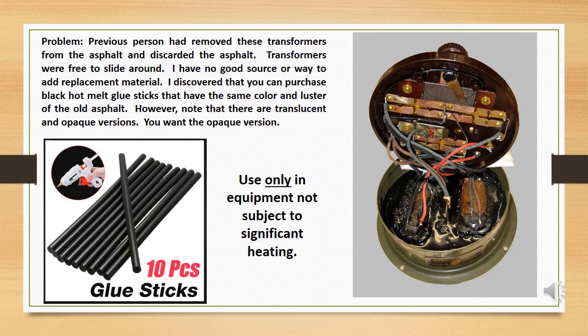A person had removed these transformers from the asphalt and discarded the asphalt, leaving the transformers free to slide around. I discovered that you can purchase black hot melt glue sticks online that have the same color and luster of the old asphalt — note that there are translucent and opaque versions, and you want the opaque version. These work fine for any application where significant heat will not be encountered, but would absolutely not be acceptable for use in a potted AC power supply or for enclosing the ends of capacitor sleeves stuffed with modern components.